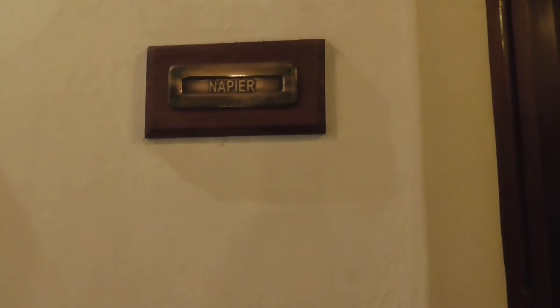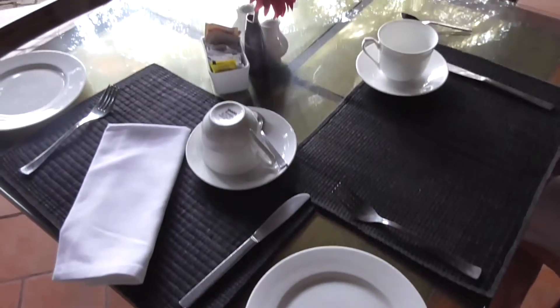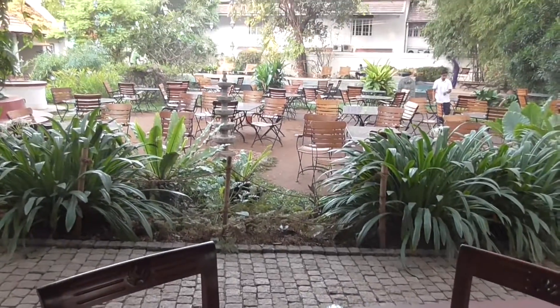This is our room from last year — the Napier Room. And our room this time is the Tower.